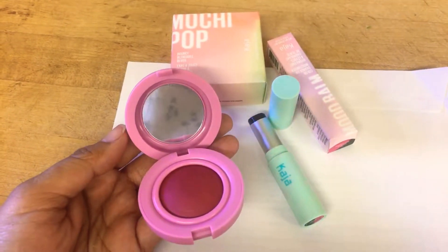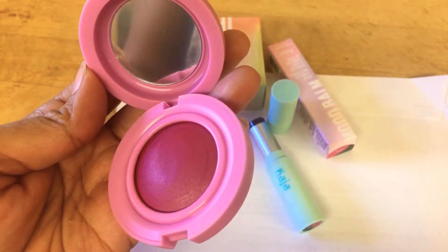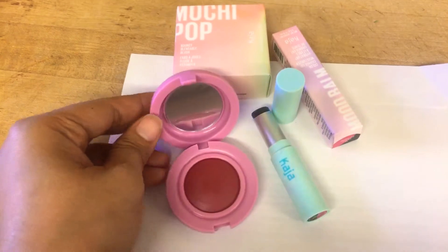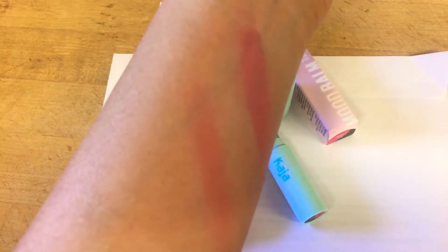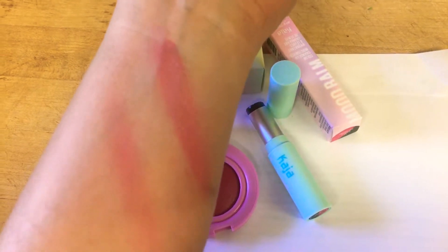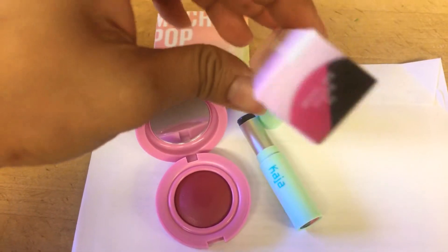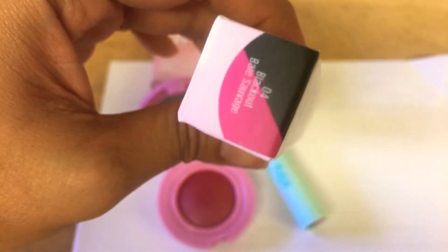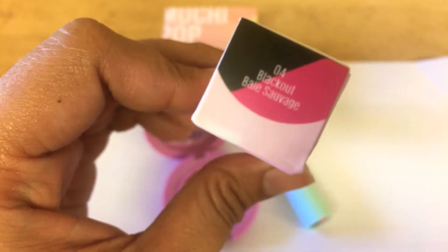This is a Moochipops number three and it looks so nice, I really love the colors. The second one turned a pink color, and the first one is the lip balm — it's color changing, black to pink. It looks exactly like the packaging. It's number four, it's called Blackout.